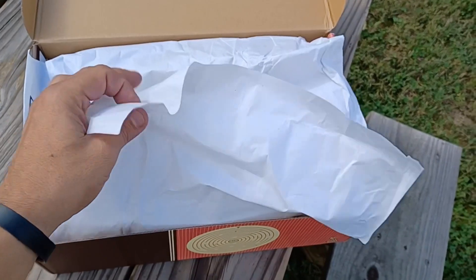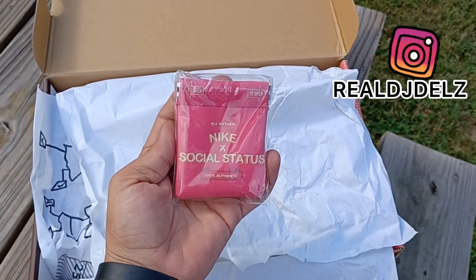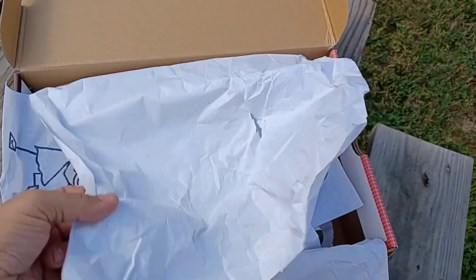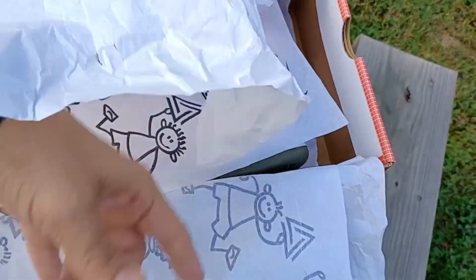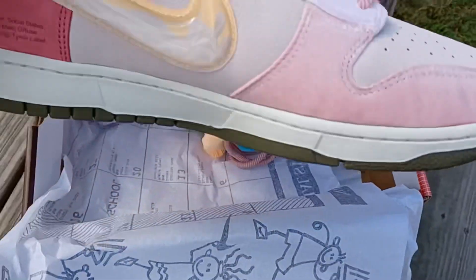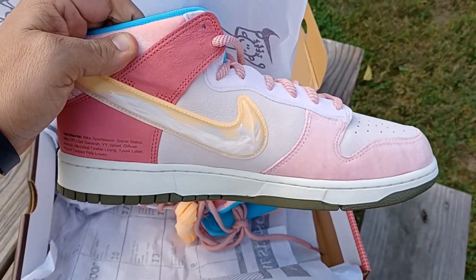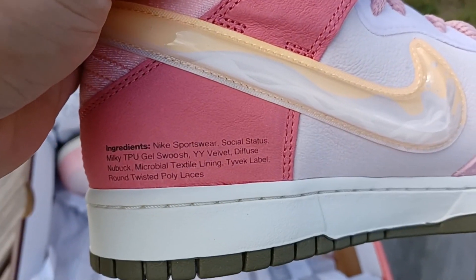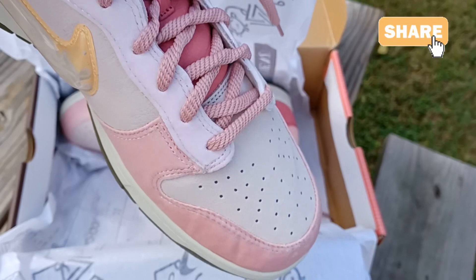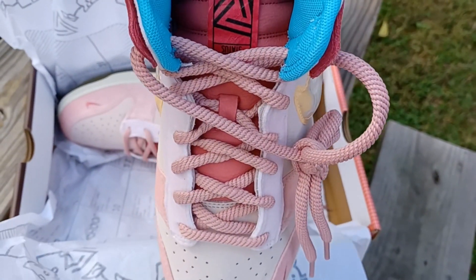Inside you've got your paper, there's also a lunch menu, and the laces are in here — I'm pretty sure. There's some paper there, a tray on the bottom, and you have your shoes right there. They've got the ingredients on them, the swoosh is crazy on it, and the materials are amazing.